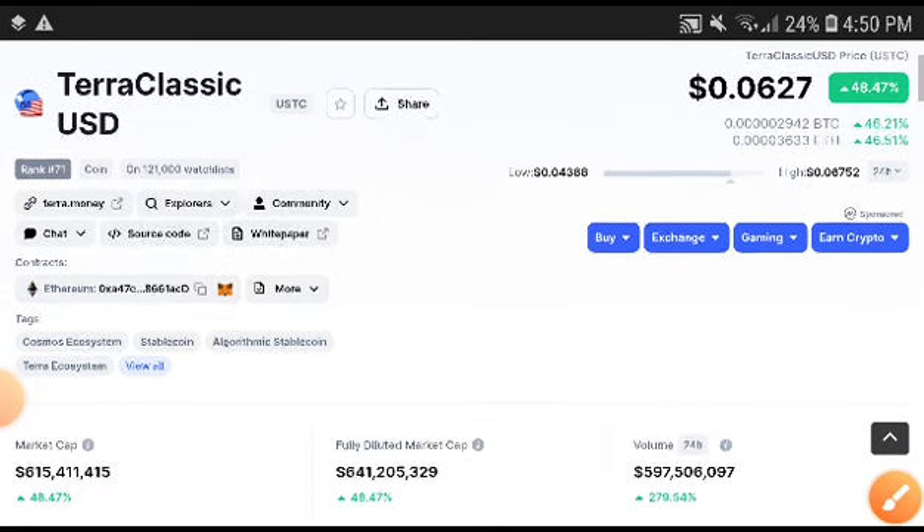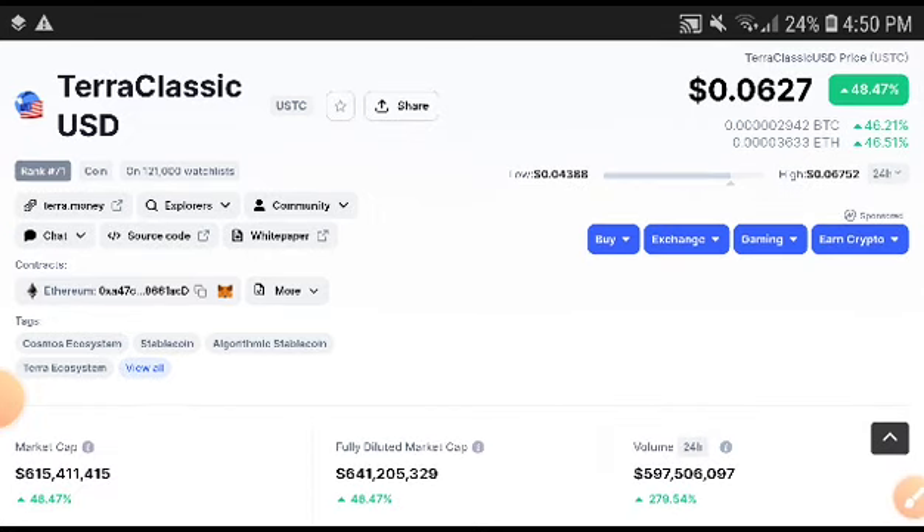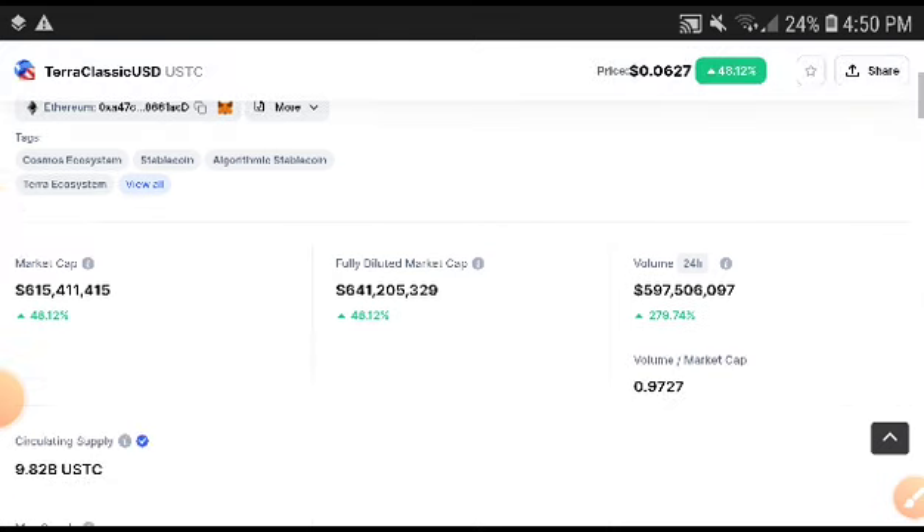From the last 24 hours, let's discuss whether the price is really increasing or not. Note that this video is not financial advice. Please kindly subscribe to this channel and press the bell icon for notifications. Let's see how much chances there are for the Terra Classic USD coin to increase further.